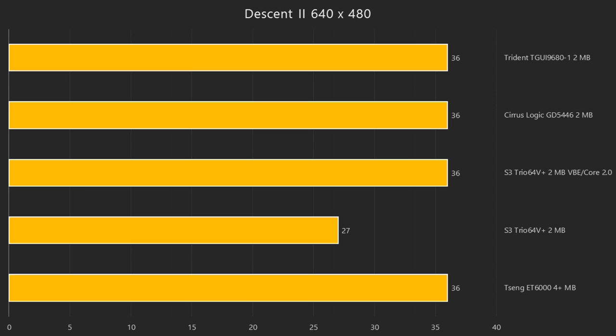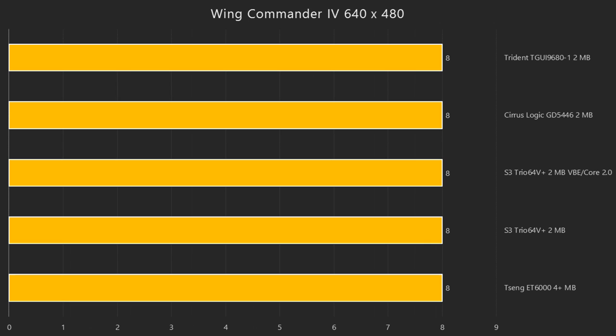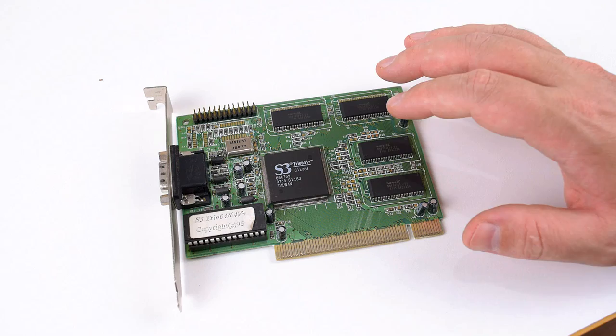In Descent 2, there's not much to look at — all the cards getting 36 FPS. Only the S3 card, if you don't have the S3 VBE driver loaded, will only give you 27 FPS. And the last benchmark, Wing Commander 4. This is really limited by the processor — they're all getting 8 FPS. That sounds terrible, but this is a really stressful test. It's on the second level, right in the hangar inside the large ship, and this is really the worst case scenario. As soon as you leave the ship, you will get the full 24 FPS. So in this benchmark, they're all getting 8 FPS, heavily limited by the processor.